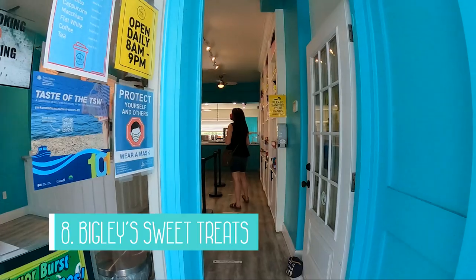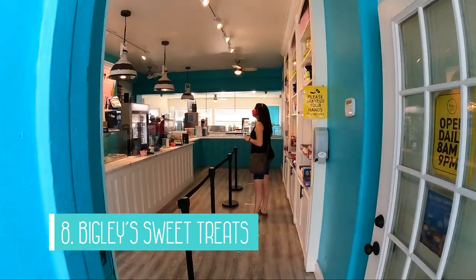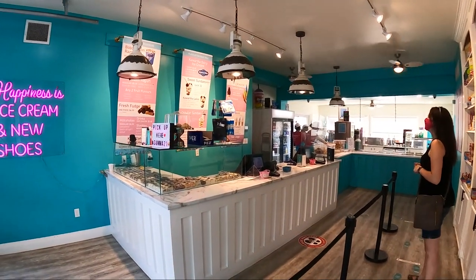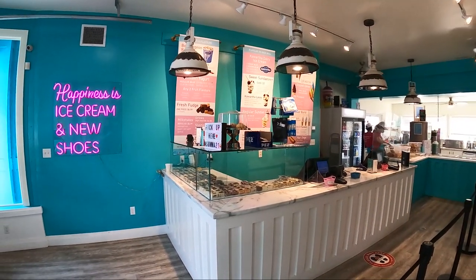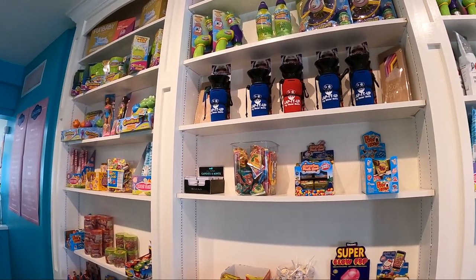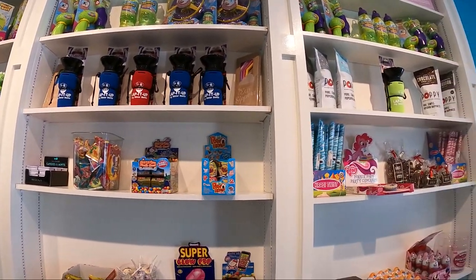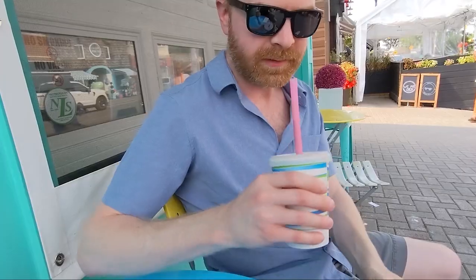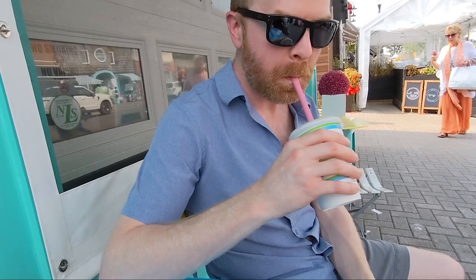Next on my list is to visit Biggly Sweet Treats for some goodies. Shopping can definitely work up an appetite, and they have a wide selection of ice cream, frozen desserts, candy and fresh fudge on their menu. You can even get a hot dog and pop combo if you don't want something sweet. We went for more Kawartha Dairy ice cream — my hubby got a milkshake and I got a waffle cone. They definitely hit the spot.